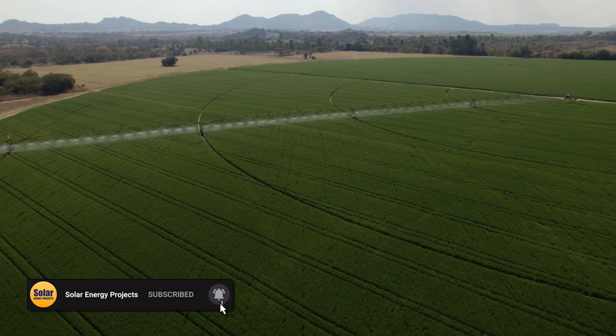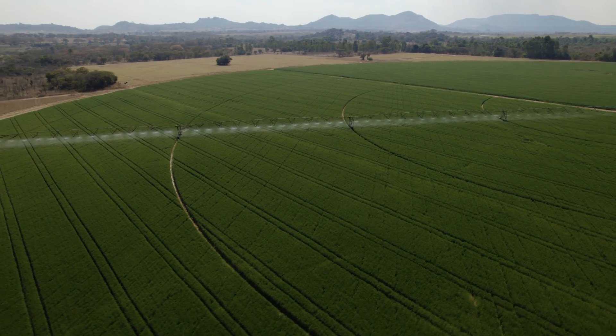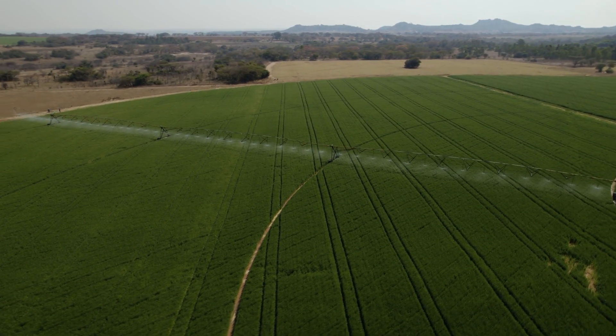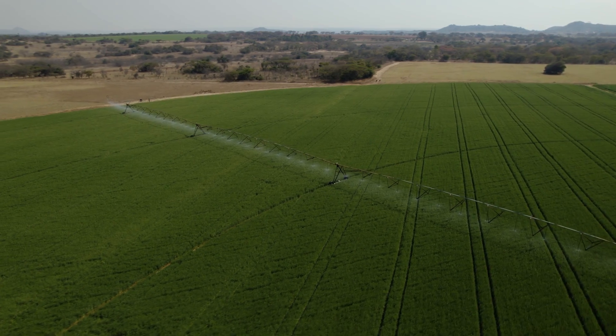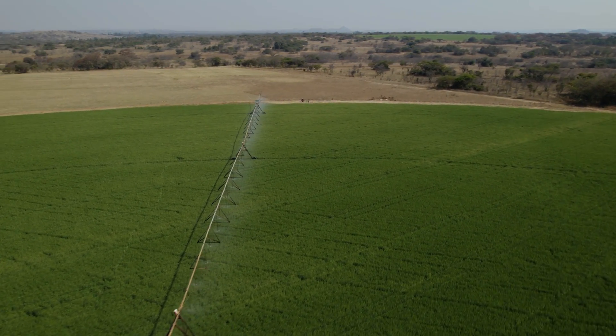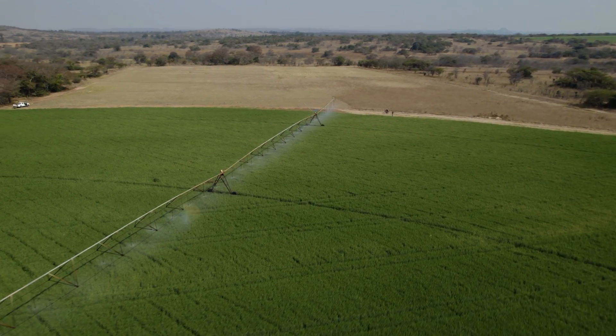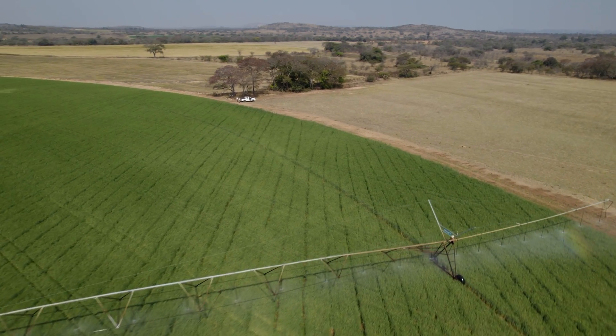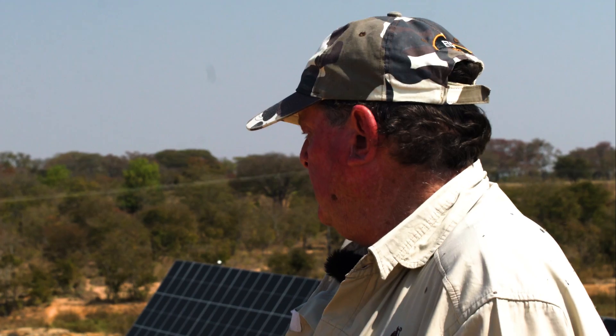Likewise, if a heavy cloud comes over and the solar can't cope with the requirement and the pressure drops, the system will automatically switch onto a ZESA program and draw more ZESA. As soon as the sun comes back, the ZESA drops to zero and the solar continues pumping. We are very happy with the system — we have zero maintenance issues here and it's giving us a crop.